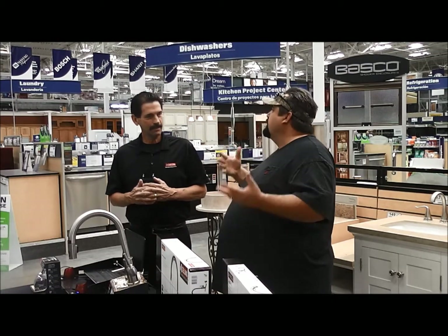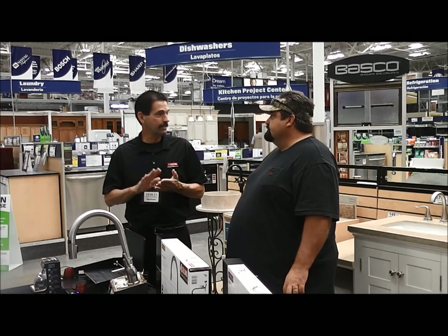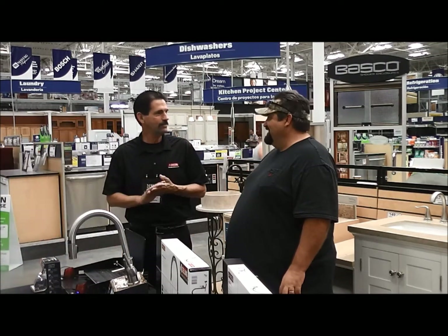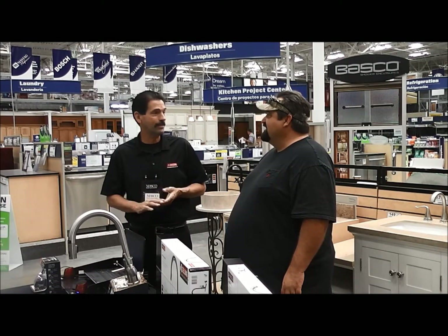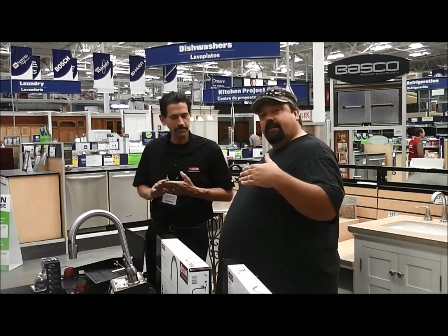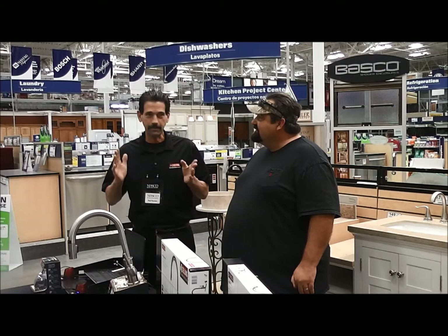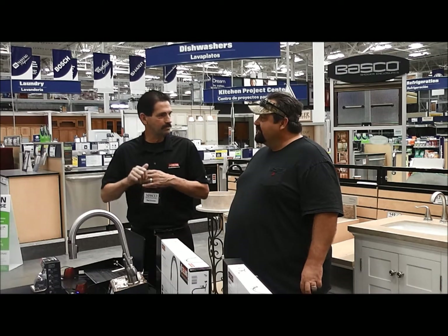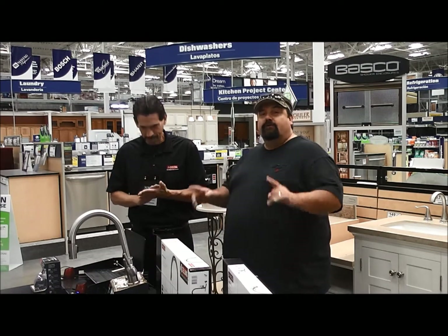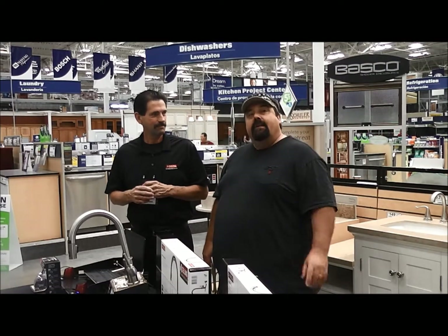Delta faucets come with a lifetime warranty for the original owner in the original residence. So you purchase it, put it in your home, and 43 years later if it's leaking and can't be repaired with a part, Delta will replace that part for you. Folks, did y'all hear that? A true lifetime warranty you can stand by — not a lot of companies do that. Lowe's will work with you too; bringing back a Delta product is no questions asked. If you've got an issue with it, they're going to help you get it replaced. That's why we tell you: go ahead and just buy a Delta. We've had great success with it.